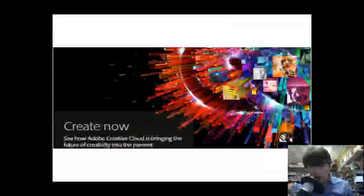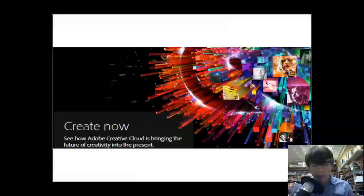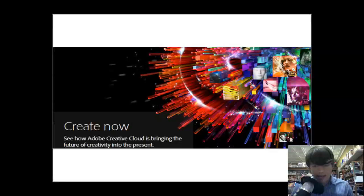Hey guys, welcome back again to another Tech Guru video. Today I will be going over the new Adobe Creative Cloud — not really a suite, it's a new pricing structure for Adobe's products. Adobe CS6 is on the very near horizon. I don't know exactly a release date for that yet, but they did announce a new pricing structure. It's more of a cloud-based service, kind of like an app store for their products.